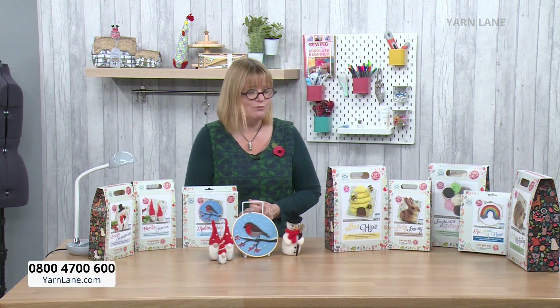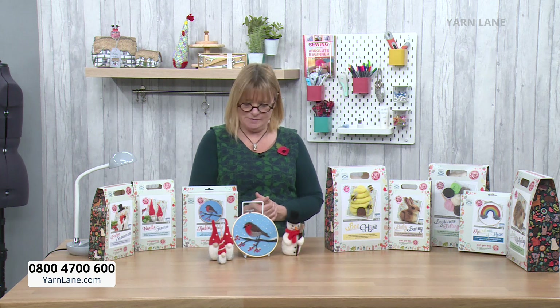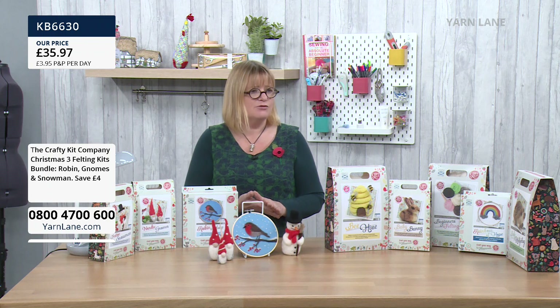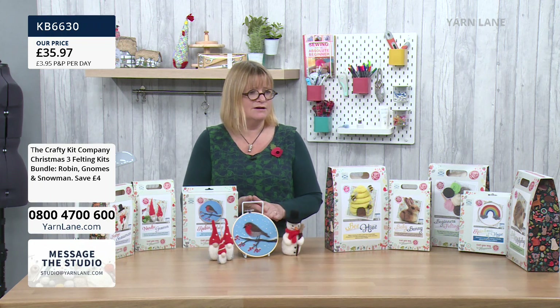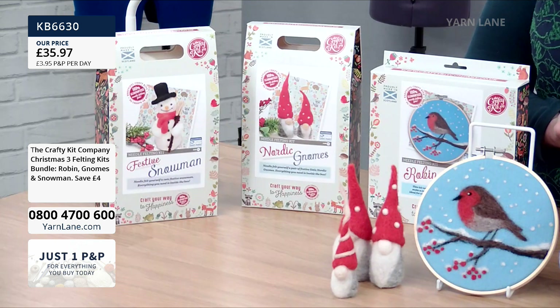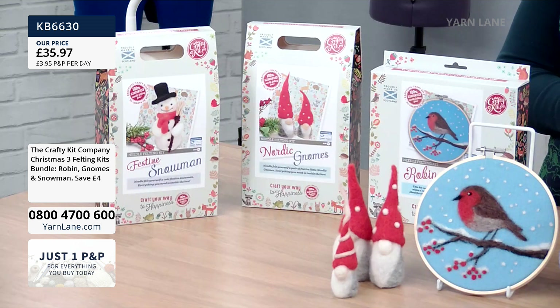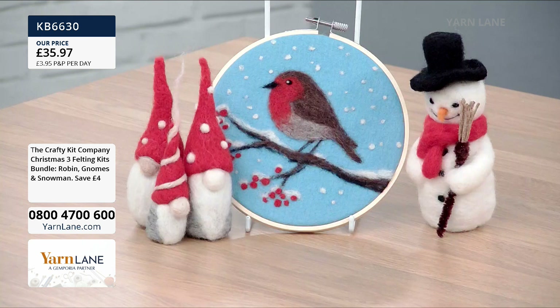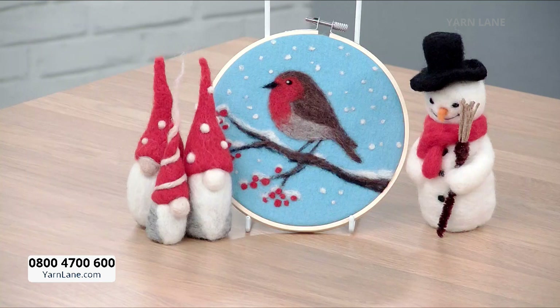Today we're doing needle felting, and because it's November we're doing Christmas needle felting. We've got three kits available — they're available as a bundle so you can buy all three kits together for £35.97, saving four pounds. In the bundle you get the kits to make the gnomes times three, the robin which is in an embroidery hoop, and the snowman.